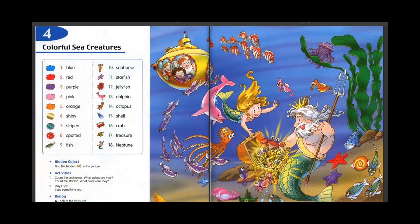Topic 4: Colorful sea creatures. 1. Blue. 2. Red. 3. Purple. 4. Pink. 5. Orange.